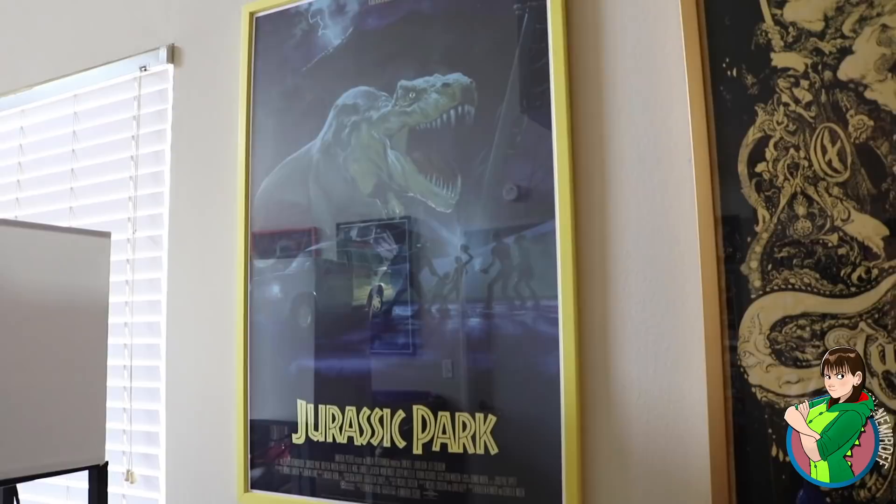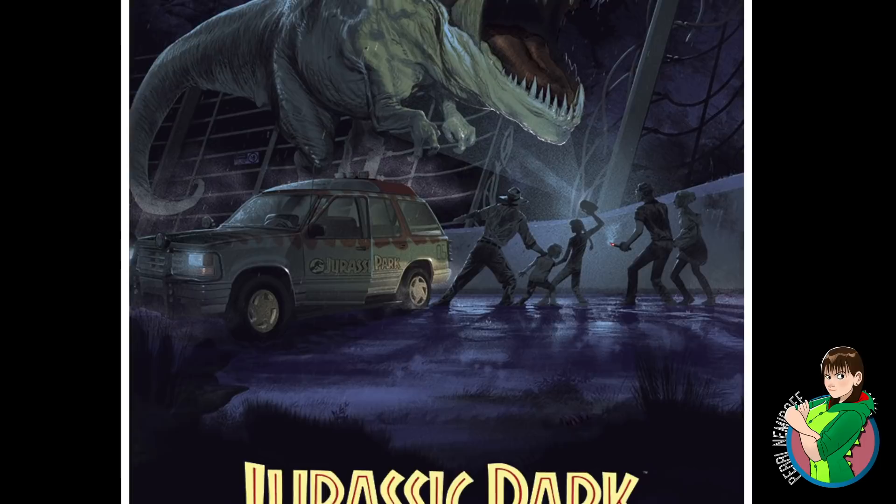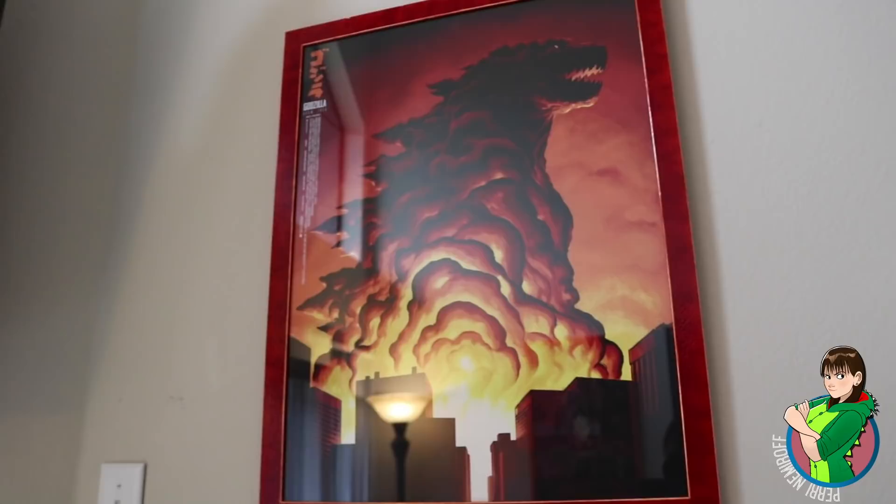Continuing down the line, one of my favorite posters in my entire collection - no surprise - it's a poster for Jurassic Park from Stan and Vince. Again this was another series where Mondo had a whole bunch of options and I wanted many of them, but I made myself pick just one. It's from one of my favorite scenes of the entire film. There's a little variation on what actually happens in the movie to get all the characters together, but I love the little details like the flare and all that. This is one of my favorites.